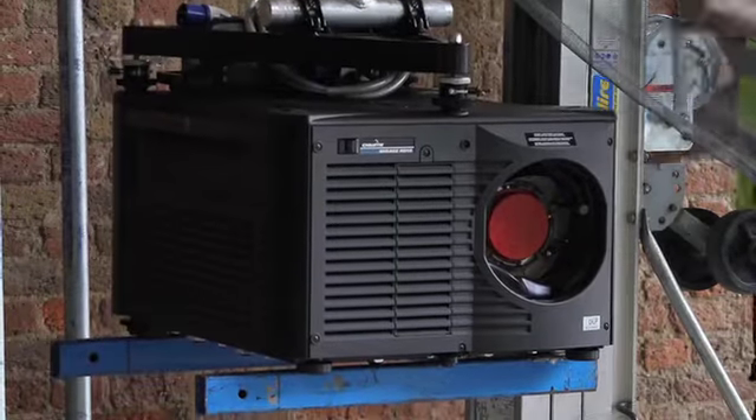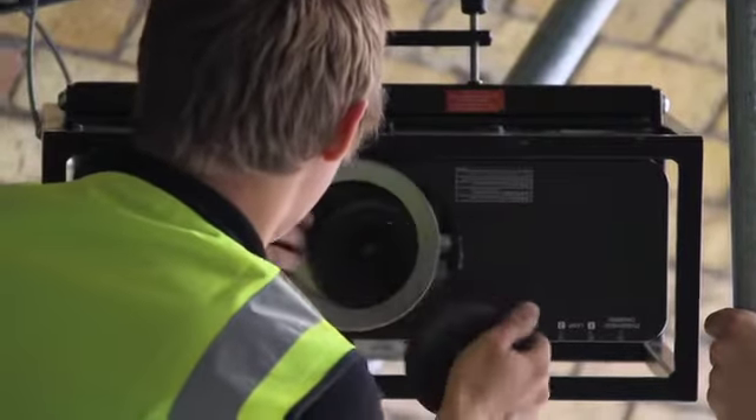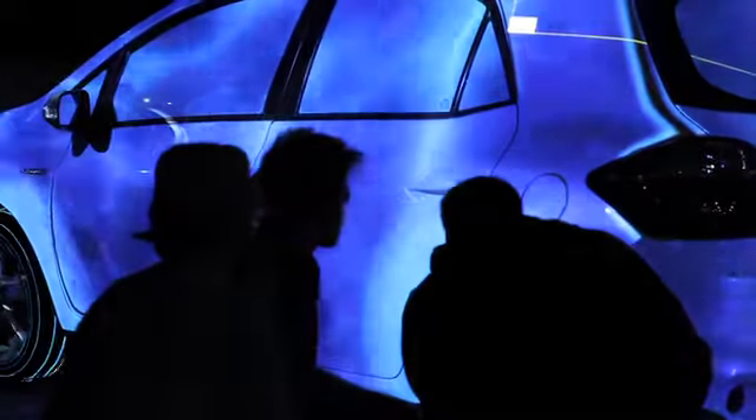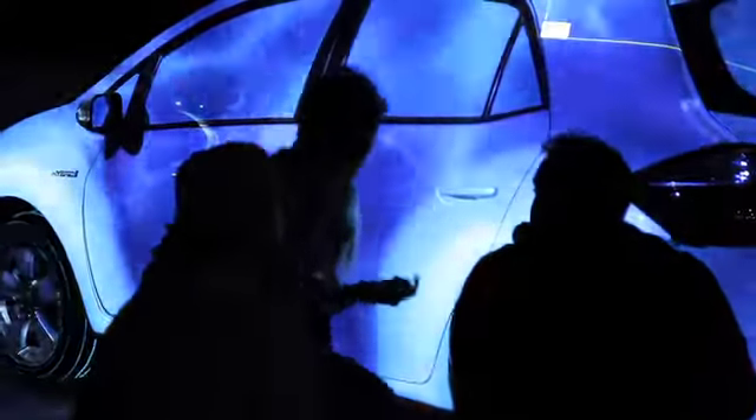The technical challenges involved with the projection are so hardcore. We have 7 projectors hitting it of all different strengths to average out the different types of light quality on the different surfaces. We've got the car with a beautiful white pearlescent finish, concrete, asphalt, brickwork — all these different surfaces. One of the big challenges was evening the whole thing out so it looks like one cohesive piece of artwork.